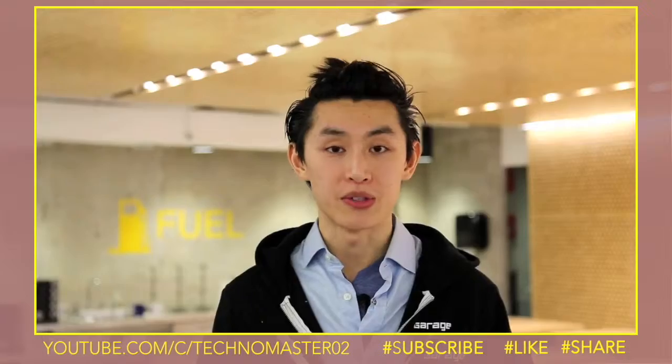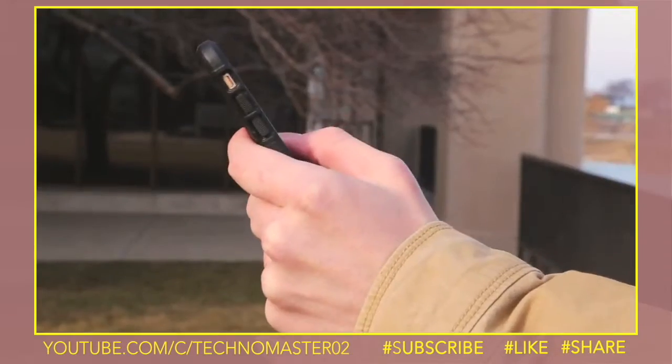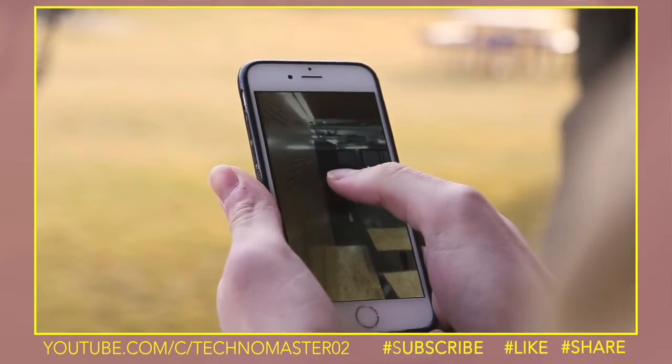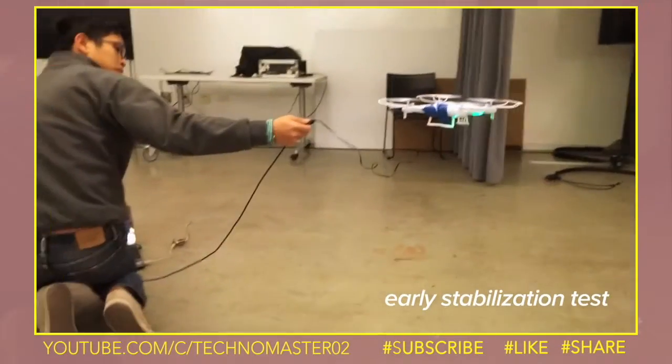It's simple to use. Download our free app and type your Wi-Fi password. Then use the app to fly Rook from your phone. Just tap and swipe to control. Rook uses smart technology to self-balance, making it easier to fly through your house than any other drone.